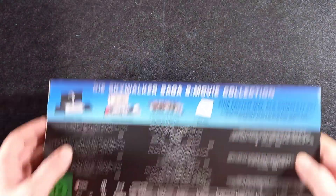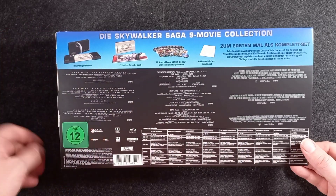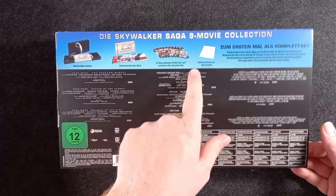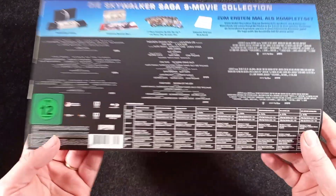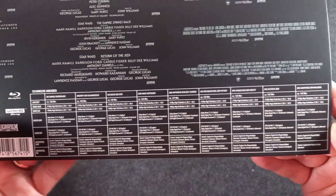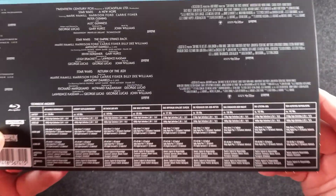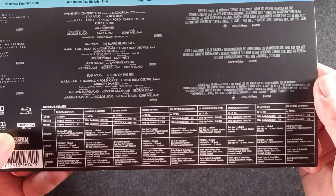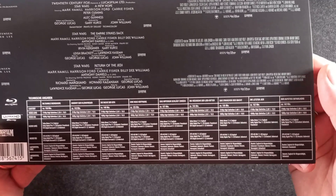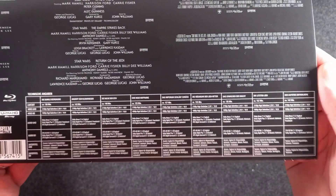Giriamo un po', vediamo qua una panoramica di ciò che contiene. Qui abbiamo 27 dischi, tra cui anche tutti i contenuti speciali e la lettera. Qui abbiamo tutte le specifiche tecniche audio-video. Mi voglio avvicinare perché prima di acquistare questa edizione cercavo un video su YouTube che mi mostrasse per bene le specifiche audio-video, non l'ho mai trovato quindi voglio farlo io. Spero si legga abbastanza bene film per film. Poi mettiamo da parte questo flyer.